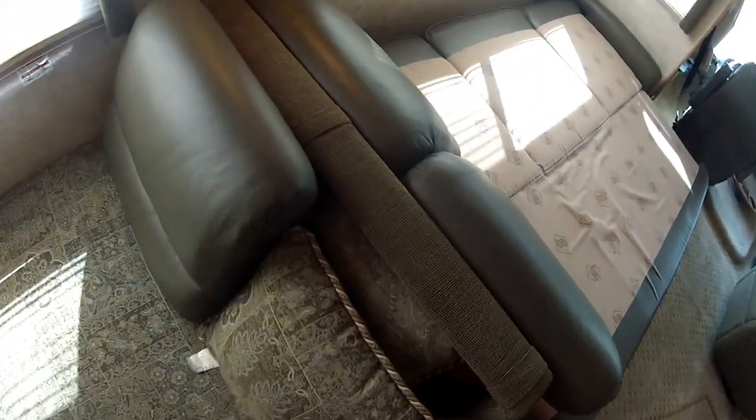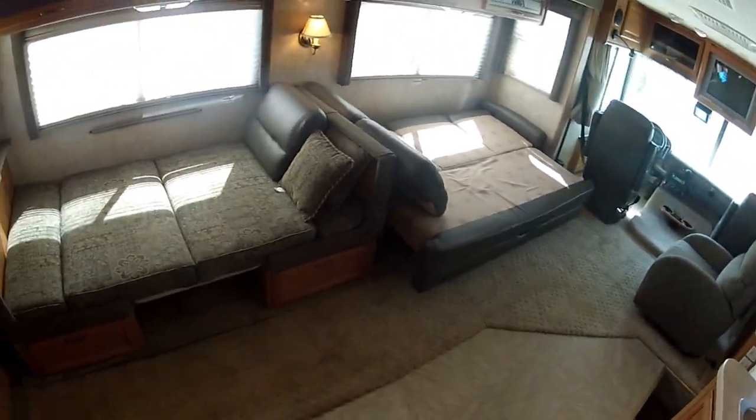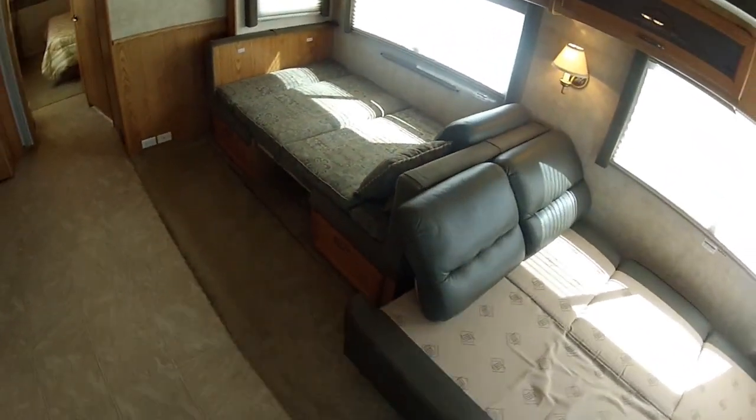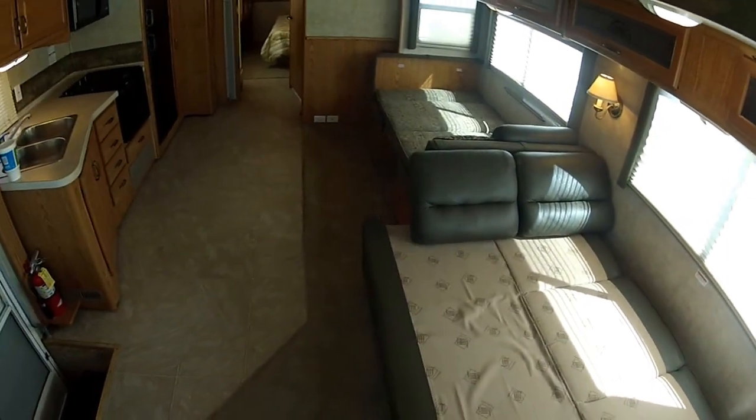My name is Mike Johnson. Give me a call at 951-681-2101. Showing you the sleep configuration of the Fleetwood Flare Triple Slide Motorhome.